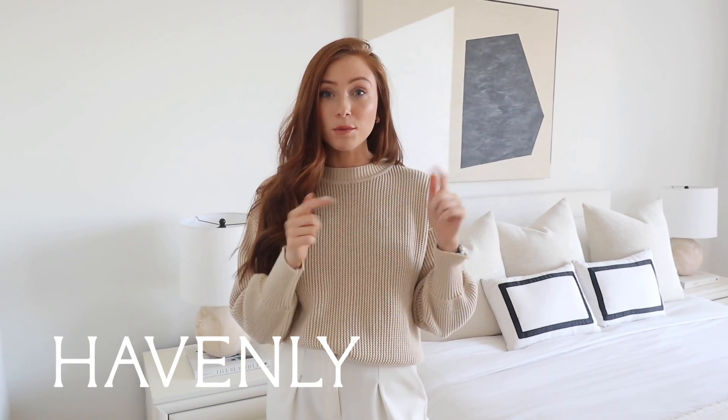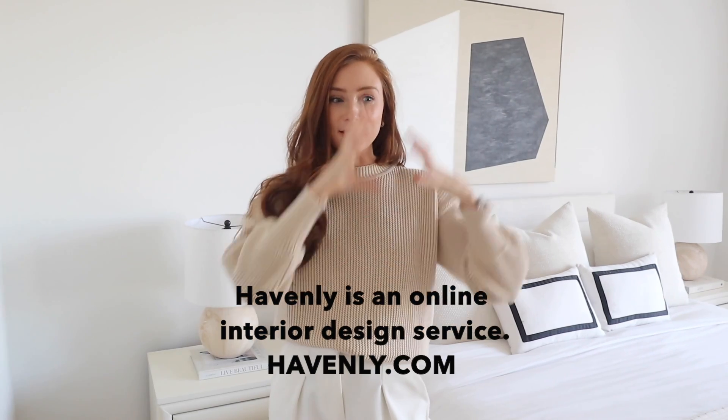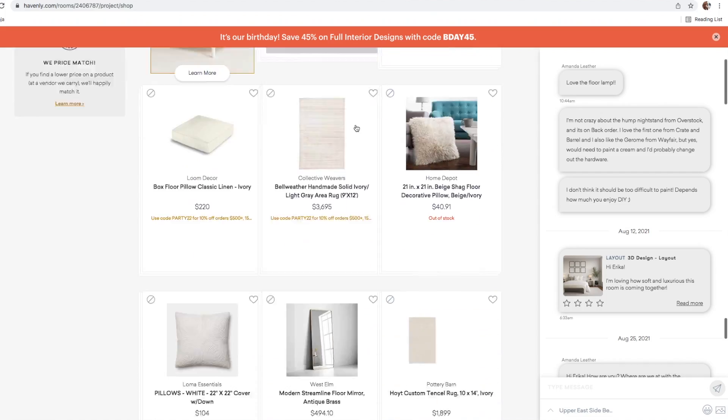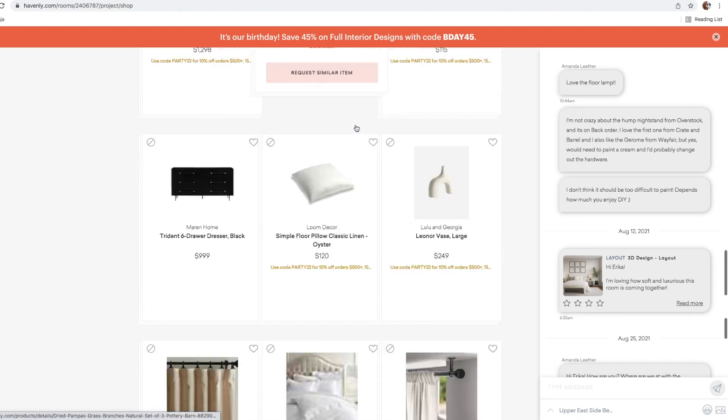I used a website called Havenly. I've actually used them for nearly all my apartments when we moved in and they really help you get your ideas on paper — they helped me design the room and figure out where to put things. It was super easy to use and really helpful so I really recommend it. I'll leave a link down below in case any of you are struggling with interiors, which I know can be so confusing and stressful, and even if you have a room half done but want help finishing it, they're really good.